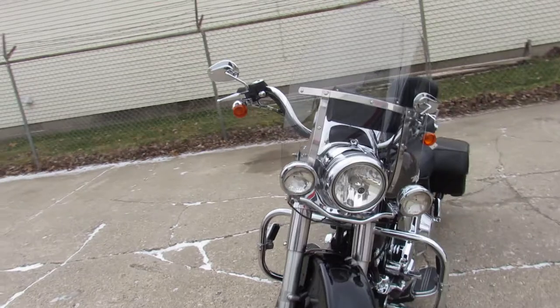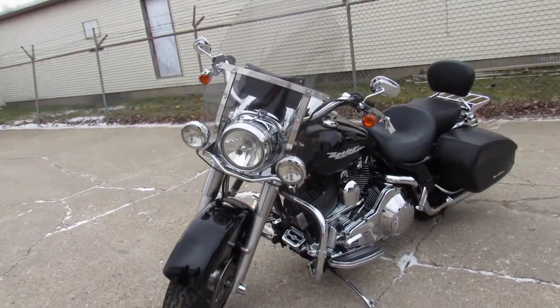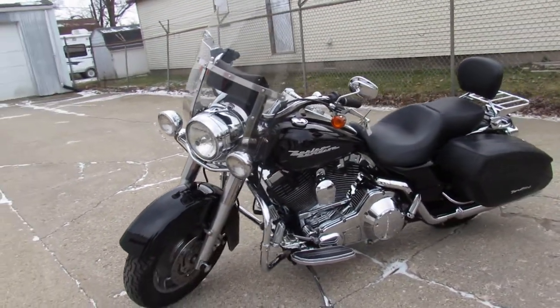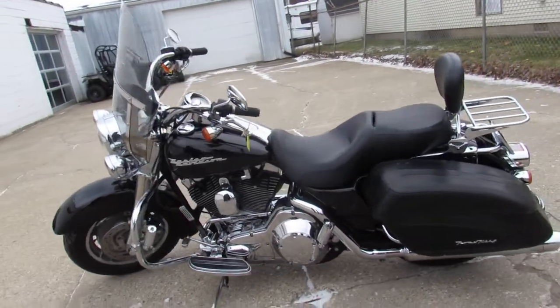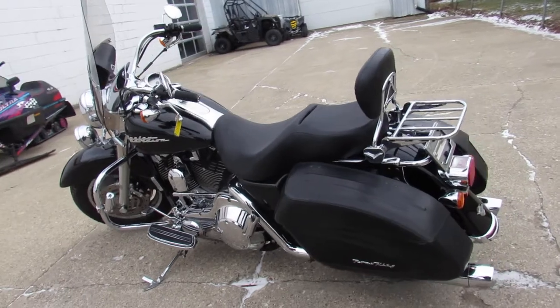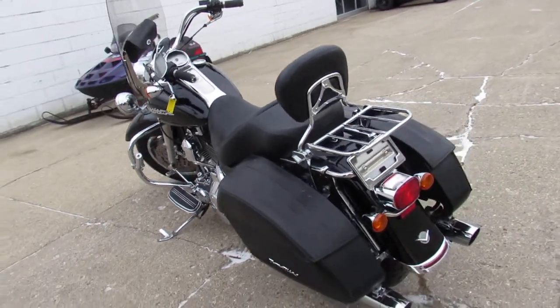This one here is a 2005 Vivid Gloss Black paint. Tons of chrome, it's got it all — windshield, backrest, saddlebags, upgraded floorboards, tons of chrome. And the Screaming Eagle exhaust makes this Road King sound as cool as it looks, guys.